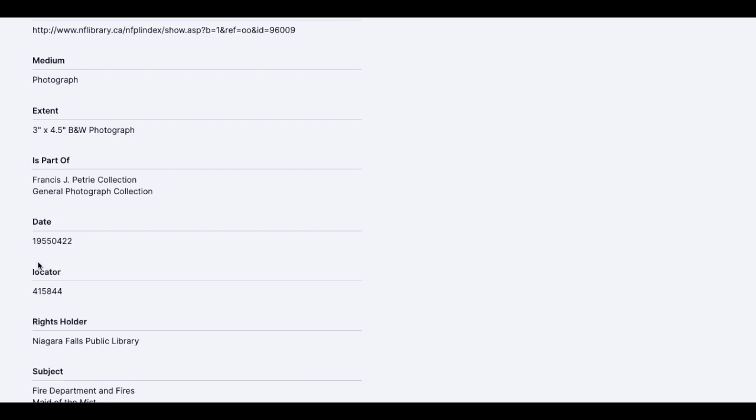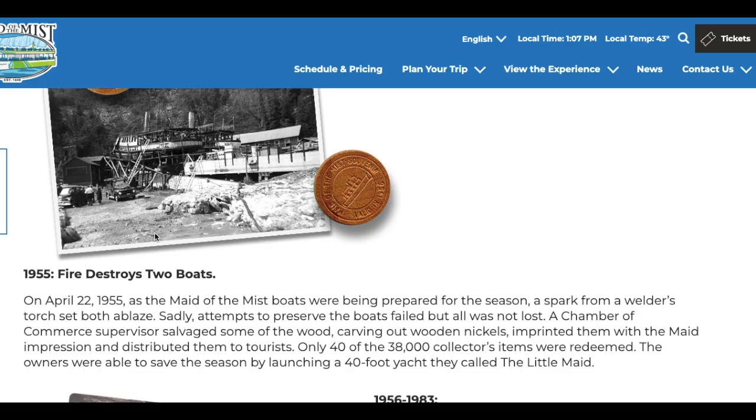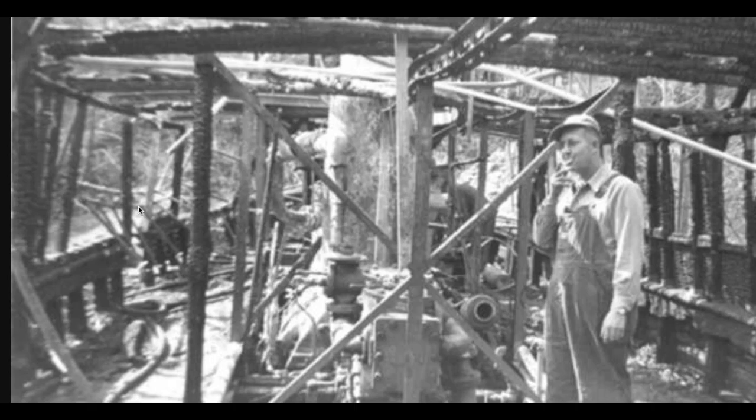Captain Clifford Keech aboard the burnt-out remains of the Maid of the Mist boat, date 1955, April 22nd. The Maid of the Mist boats were being prepared for the season — a spark from a welder's torch set both ablaze. You're telling me there was not one fire extinguisher within arm's reach from a welder on the dock? This dude is just a completely different contrast than everything behind him. I have a feeling he's not actually there — this is just a photo of the damage and they cut him in. What a guy, Clifford.